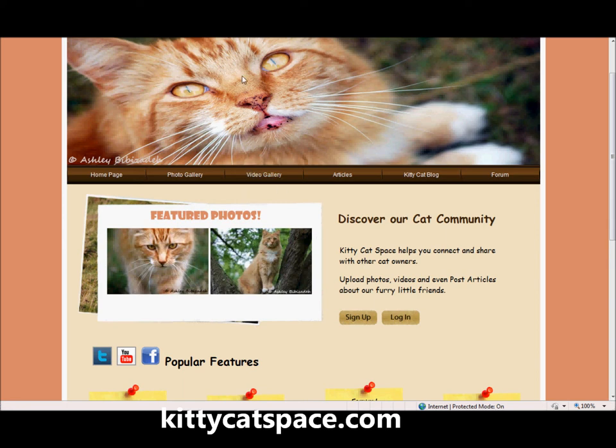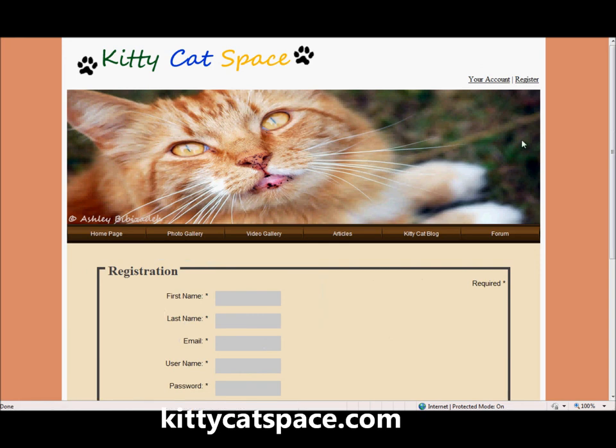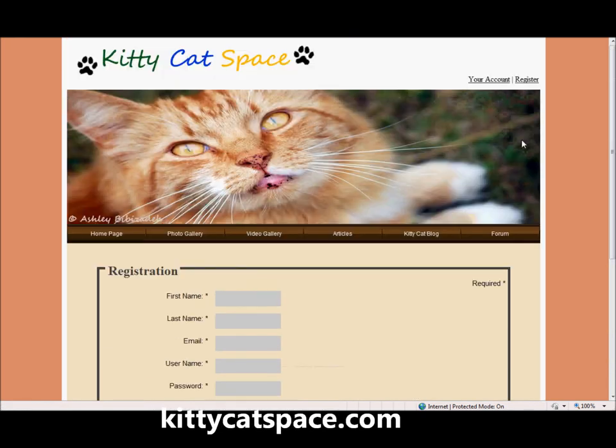To sign up to KittyCatSpace.com, simply log on to KittyCatSpace.com and click on the register button. You can register easily and with minimal information, then continue to our control panel to start uploading and setting up your profile information.